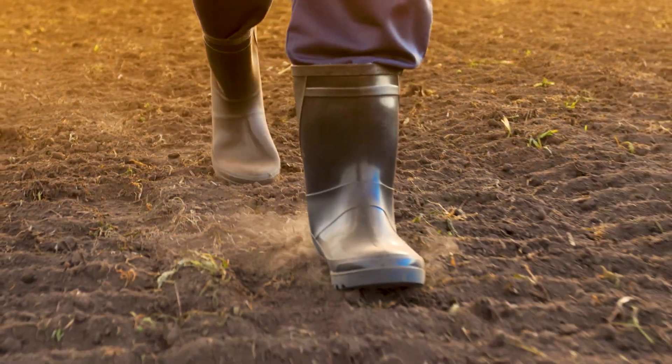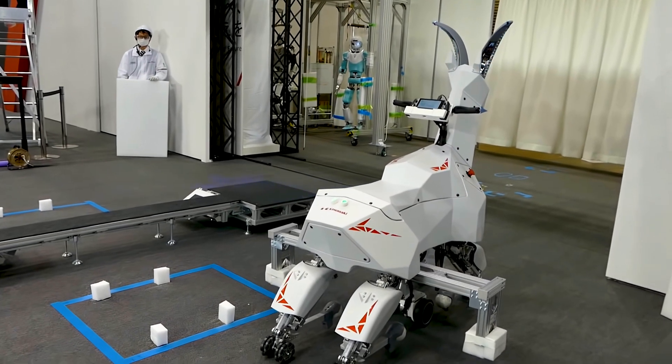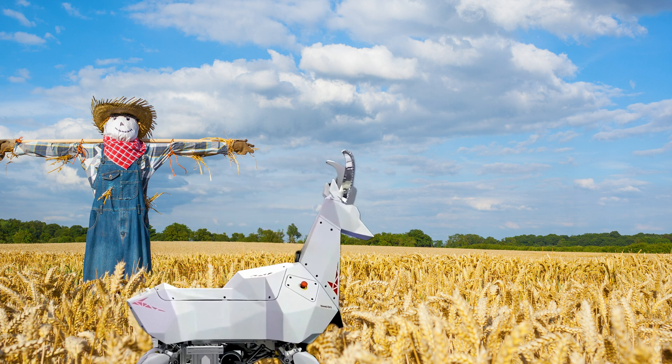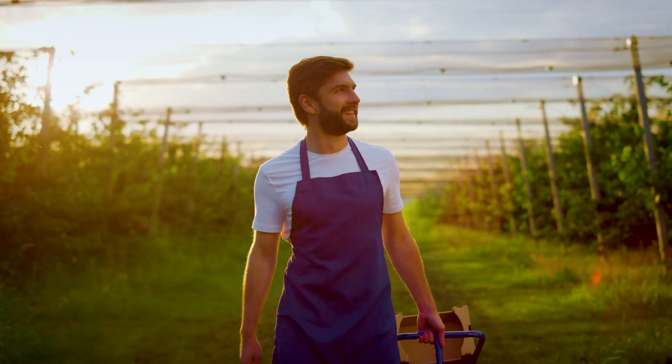BEX is being considered in farming, where the terrain is often uneven. A specialized quadruped walking robot can patrol and monitor crops and livestock over vast distances. Think of it as your walking robot scarecrow with a live video feed — farmers can see what BEX sees without ever having to leave the farm.